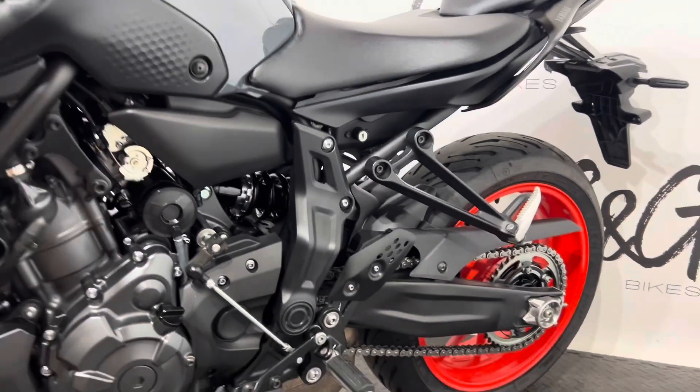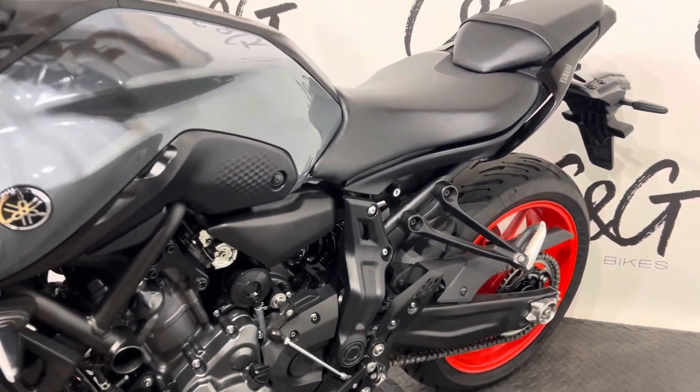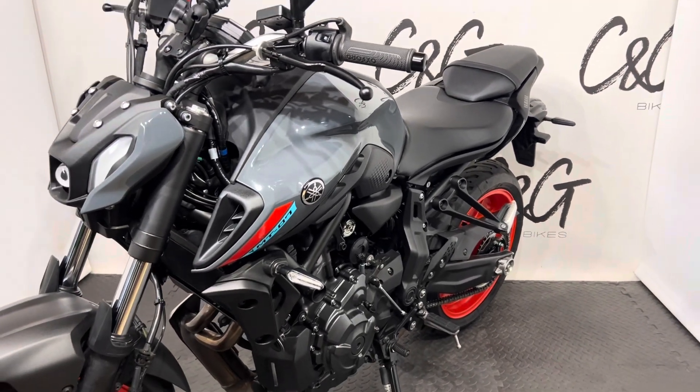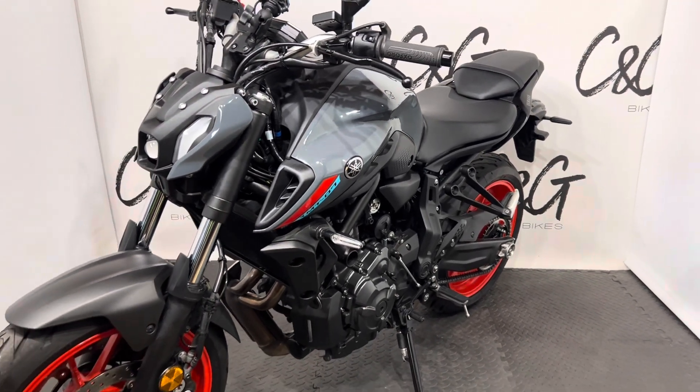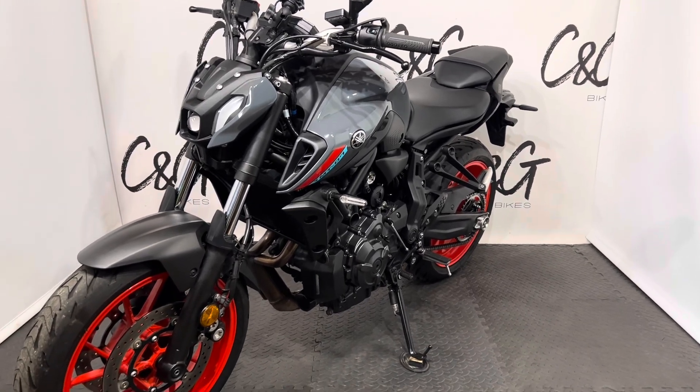As I'm sure you're aware, C and G Bikes are an online based retailer, meaning we bring everything to you. Whether it's this Yamaha MT-07, any questions about financing, part exchange or about this bike, please don't hesitate to get in touch and we will be more than happy to help. I look forward to hearing from you soon. Thank you very much.